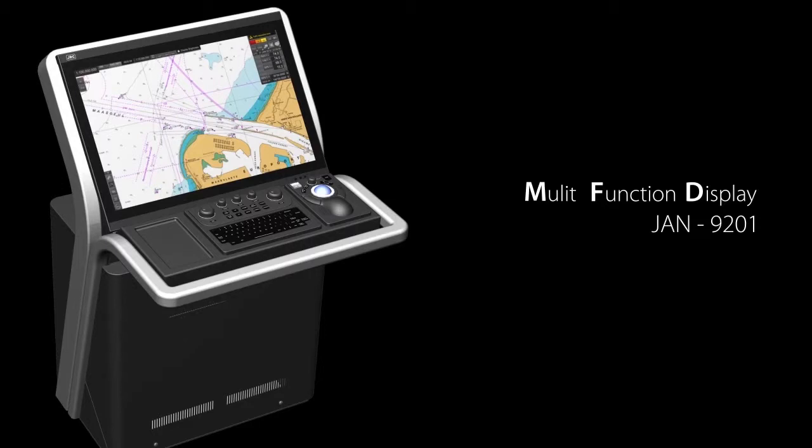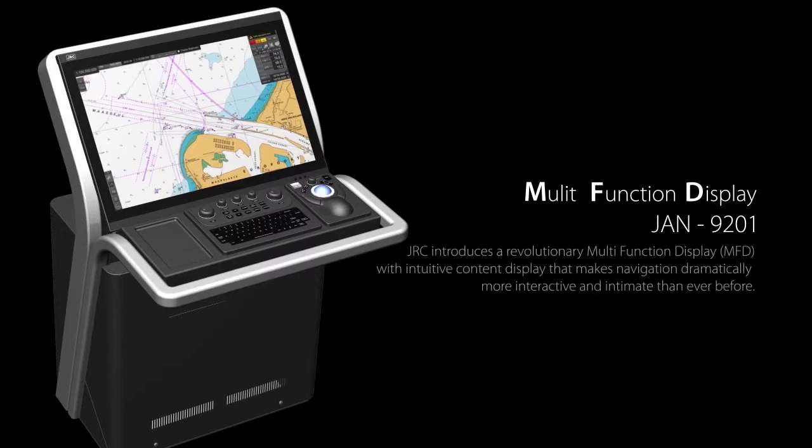Multi-function display, JAN9201. JRC introduces a revolutionary multi-function display — an MFD with intuitive content display that makes navigation dramatically more interactive and intimate than ever before.